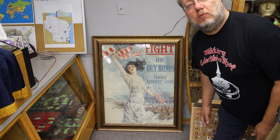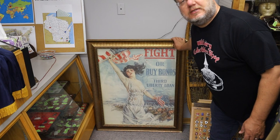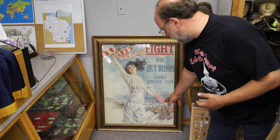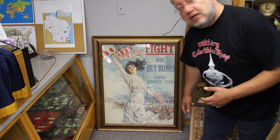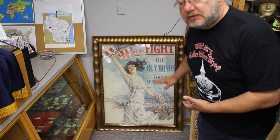This is kind of a famous one from World War One — 'Fight or Buy Bonds, the Third Liberty Loan.' So it was encouraging people either to join up and fight the cause, or at least help fund the cause and buy war bonds. This was done by Christie, who is a very famous artist of the day. This one does have a little bit of damage to the upper right hand corner, but it was framed in such a way where it's not readily apparent. But that's a great World War One piece that would look awesome in any World War One collection.